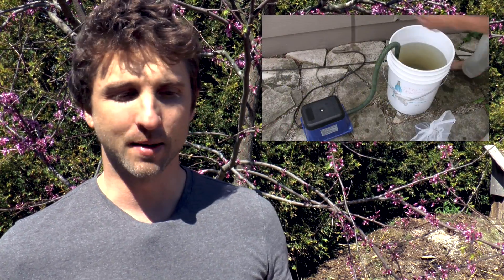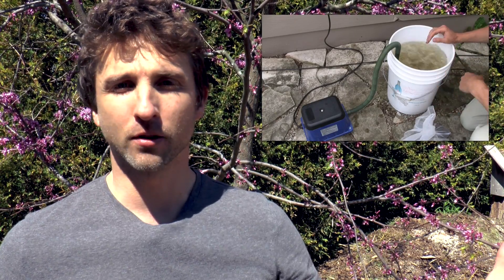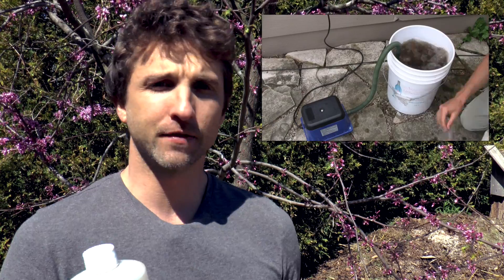Any beneficial microbes we bring into the garden should be doing these things, but if we look at compost tea for example, we're brewing it and we're getting thousands of different species of beneficial microorganisms, which is wonderful, but we don't know exactly what we're getting — it's much less of a controlled process.